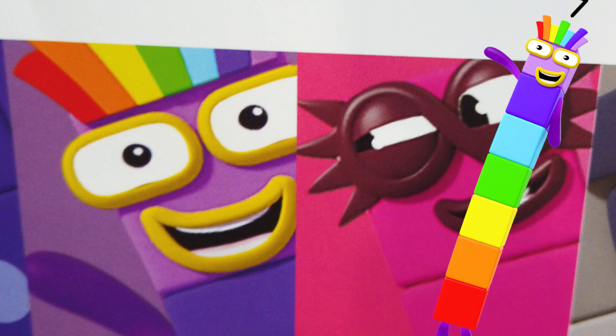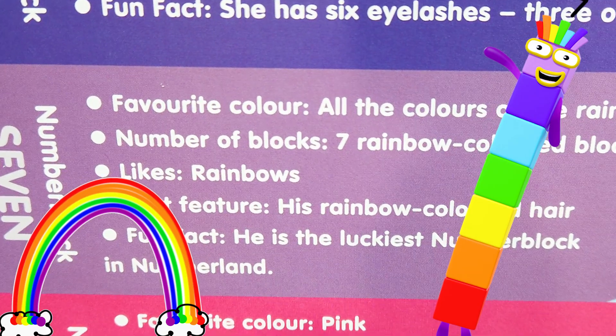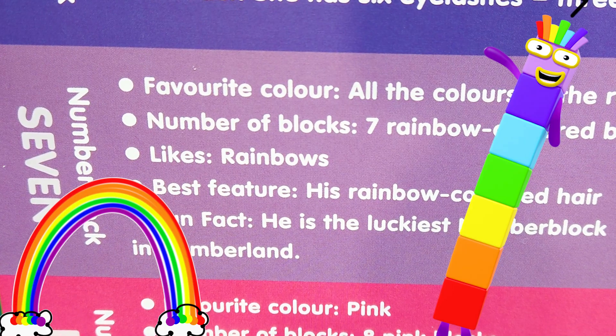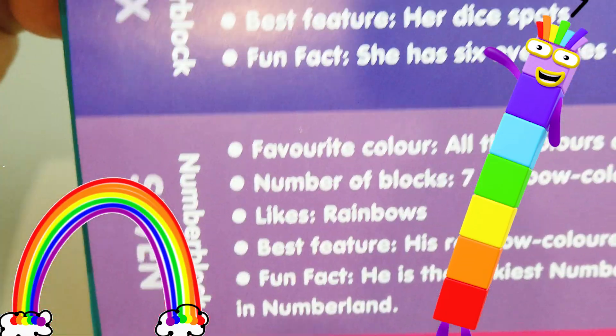Then we have the colorful Number Block 7. Favorite color: all the colors of the rainbow. Number Block 7 is seven rainbow-colored blocks and he likes rainbows. Best feature is his rainbow-colored hair. Fun fact is he is the luckiest number block in Numberland — the lucky number 7!